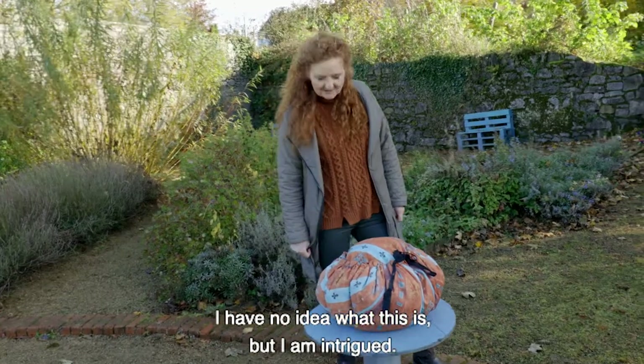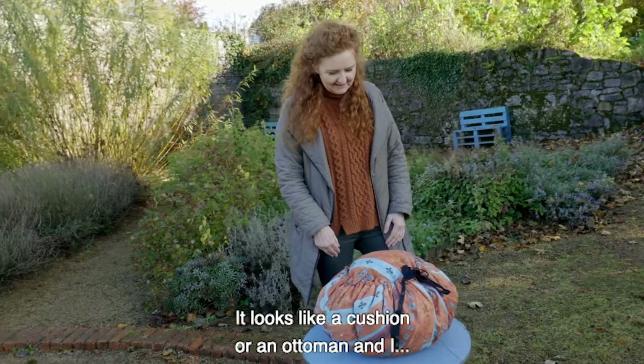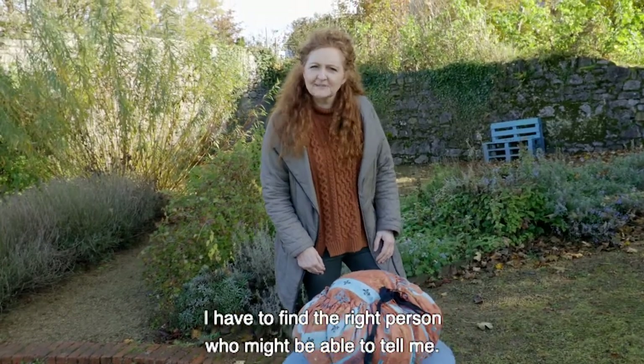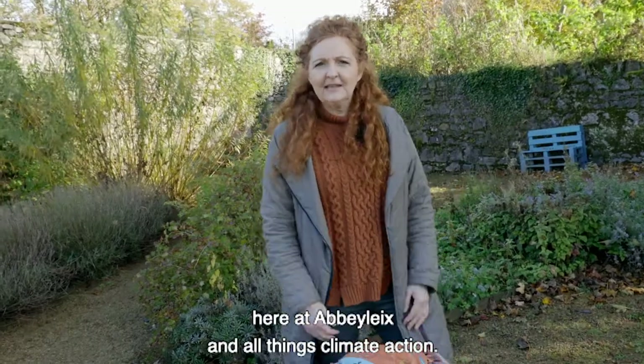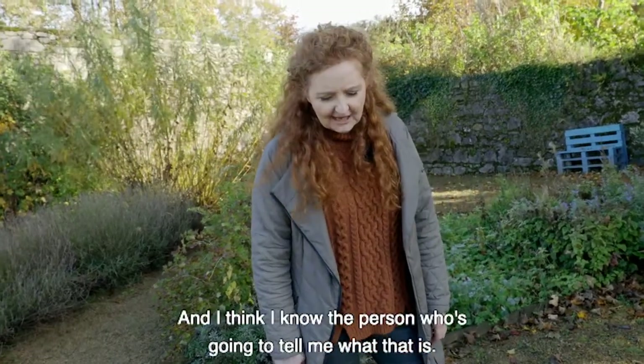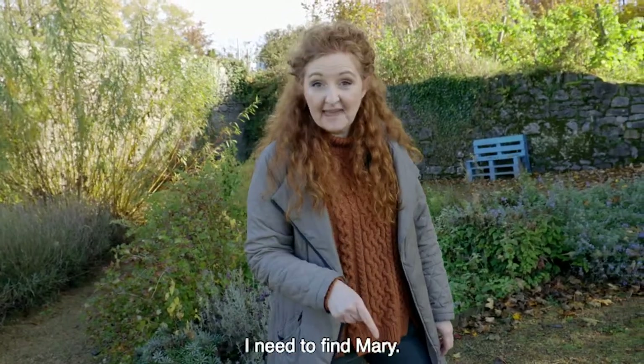I have no idea what this is but I am intrigued. It looks like a cushion or an ottoman and I have to find the right person who might be able to tell me. I'm Niamh, I'm the science communicator in residence here at Abbey Lakes on all things climate action, and I think I know the person who's going to tell me what that is. I need to find Mary.